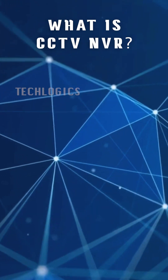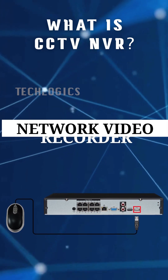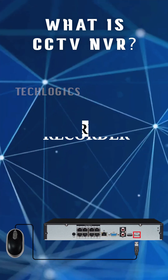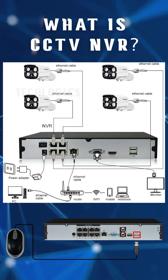In this short video, we briefly explain what a CCTV-NVR is. A CCTV-NVR, Network Video Recorder, is a device used for recording and managing video footage from IP, internet protocol, cameras in a surveillance system.